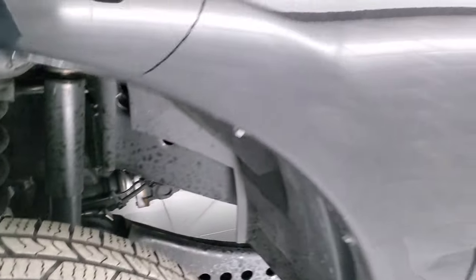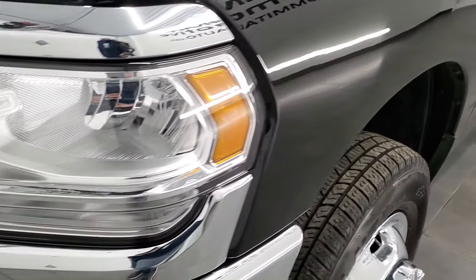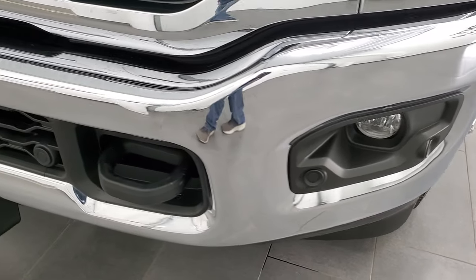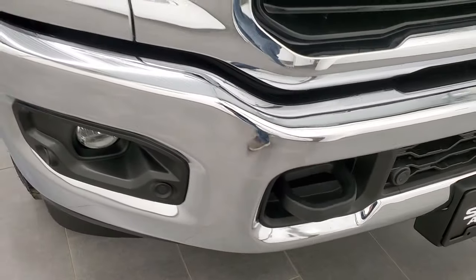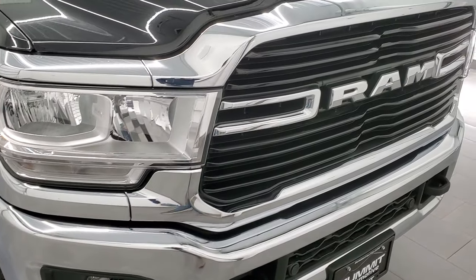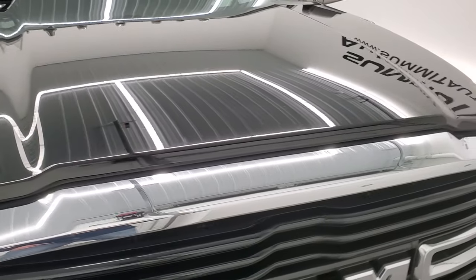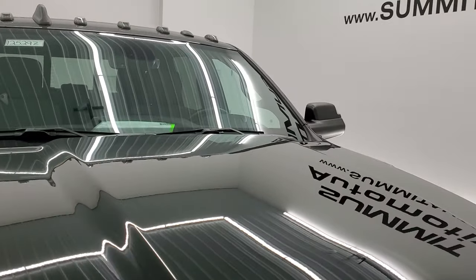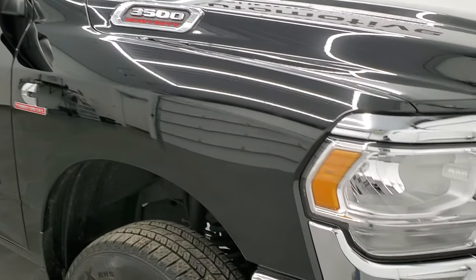Front fender is in nice shape — I didn't see any major dents or dings on there. Headlight lenses are nice and clear, and it does come with the factory fog lights. Front bumper parking sensors, no dents or dings on that front bumper. The RAM-stamped grille and the hood are in very nice condition as well, no dents or dings. It does have the cab lights up top.